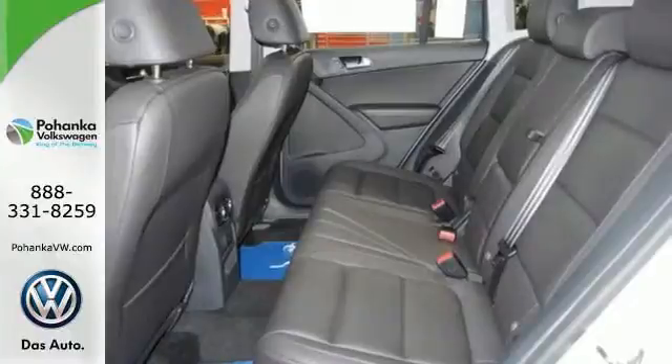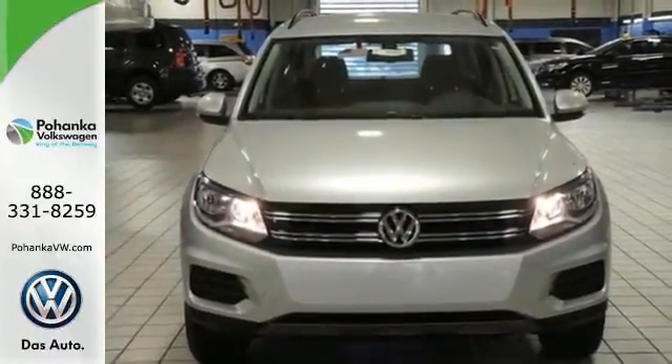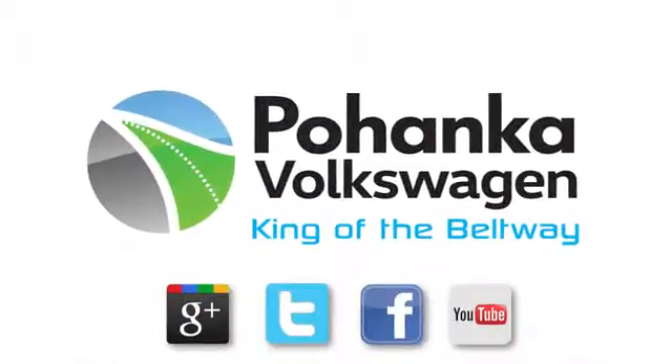Part of this Tiguan's nature is to give you the freedom to go anywhere. Come and find out for yourself. Visit Pohanka Volkswagen today — find us by the car tower.